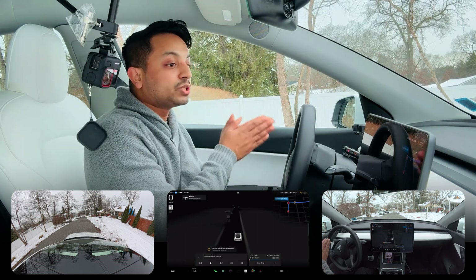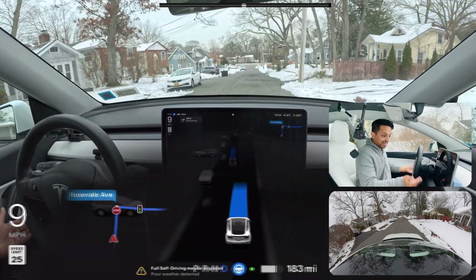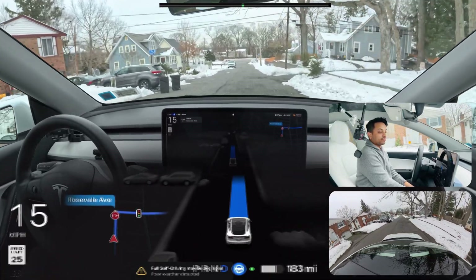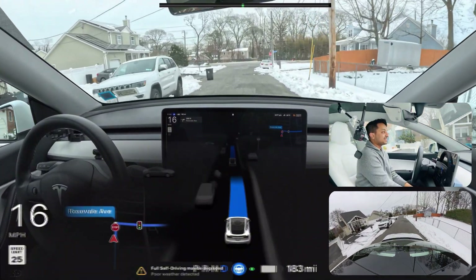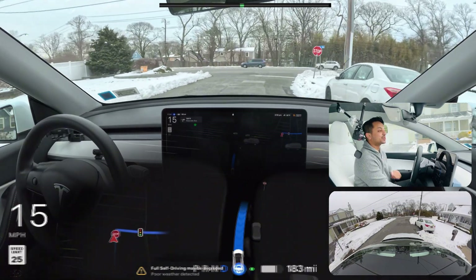Today's video we're going to test FSD 12.6.3, the latest and greatest, and we're going to see how it handles this whole drive from point A to point B. Our car is already telling us that full self-driving may be degraded because of bad weather, though the weather seems fine — not raining or anything — but still the car is saying that, so let's find out.